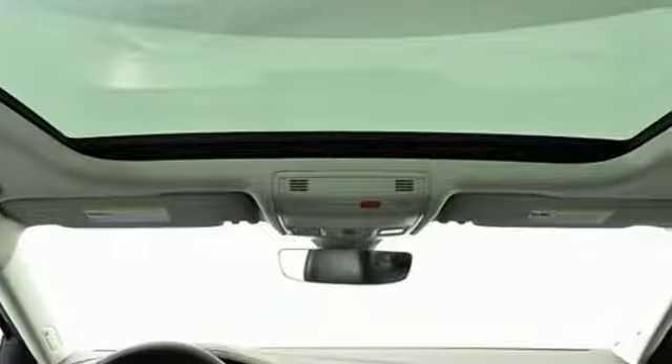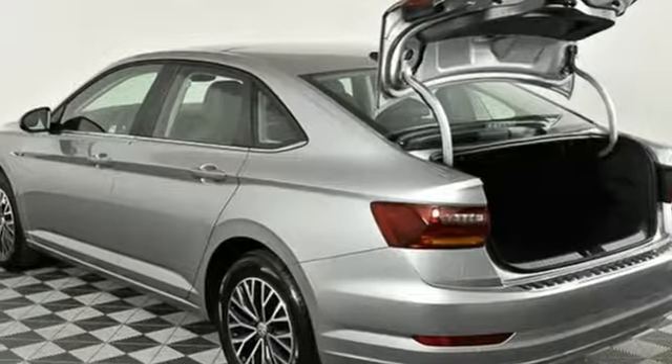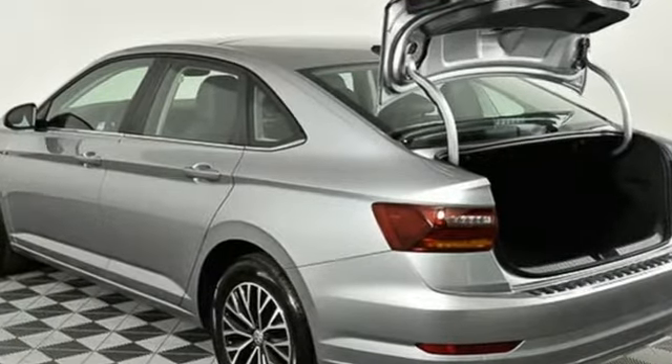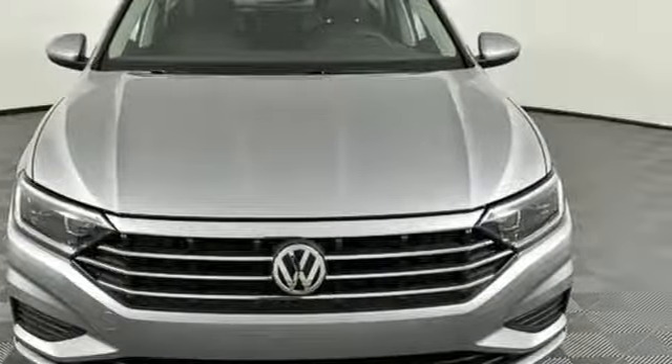New Car Test Drive finds the interior clean, stylish, and comfortable while being smart, accommodating, and functional. Enjoy every drive in a Volkswagen — see it for yourself when you take it for a test drive.